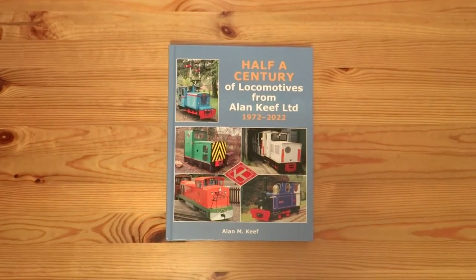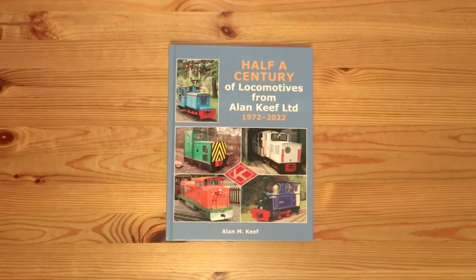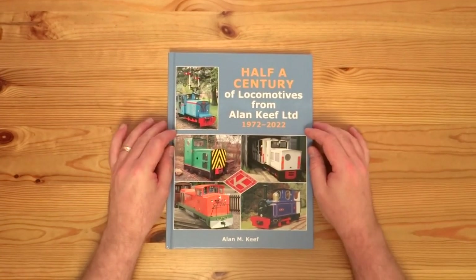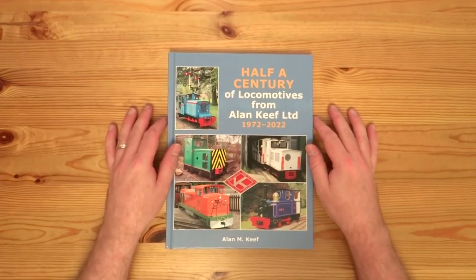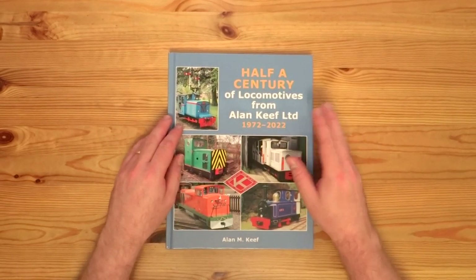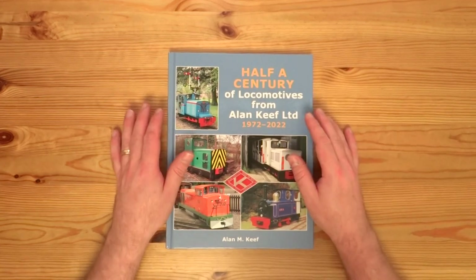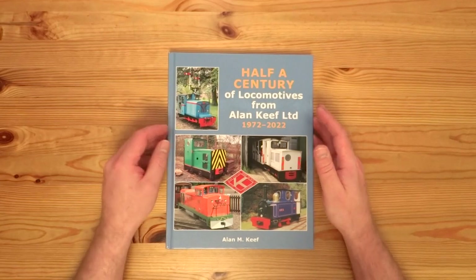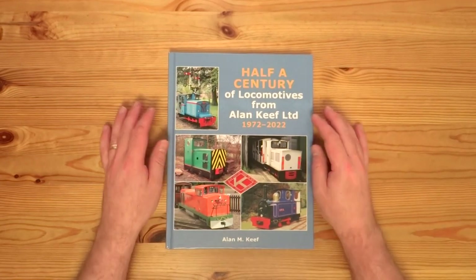Hello and welcome to what I hope is a first in a new series of videos looking at books related to railways and railway modelling in some way, shape or form. This isn't going to be a standard book review video. I'm not going to look at every new book that comes out. I'm only going to look at those where I have either an interesting story to tell or some personal connection to the book.